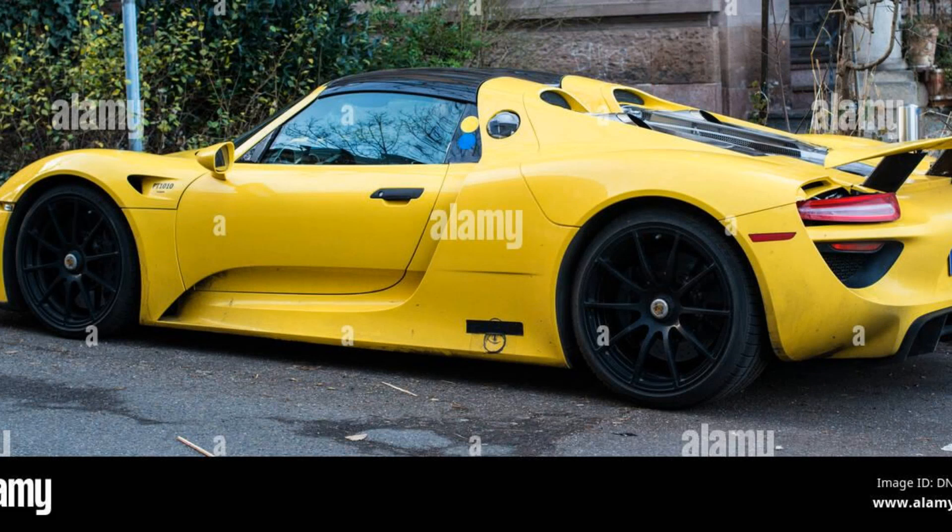In conclusion, the Porsche 918 Spyder is an extraordinary hybrid sports car with impressive performance capabilities and advanced technology features that make it stand out from its competitors.